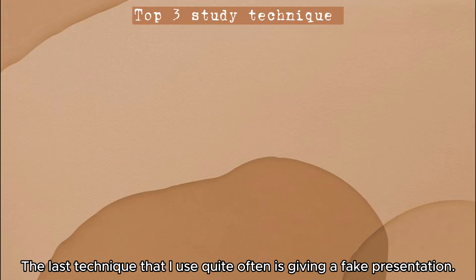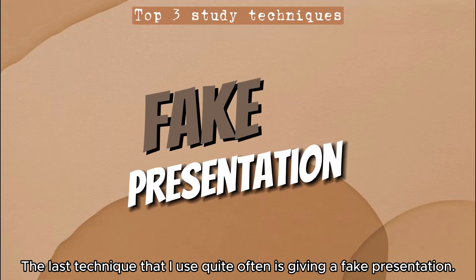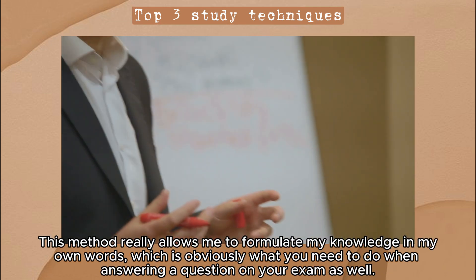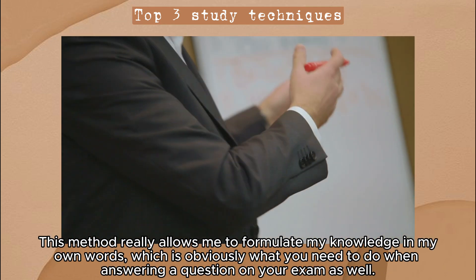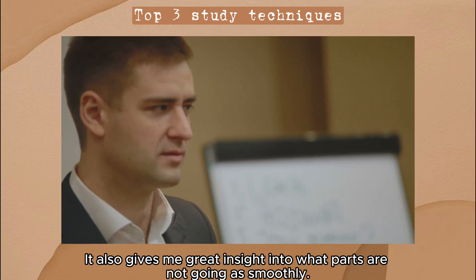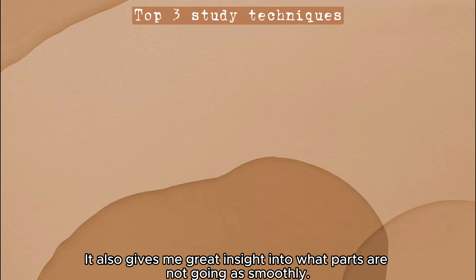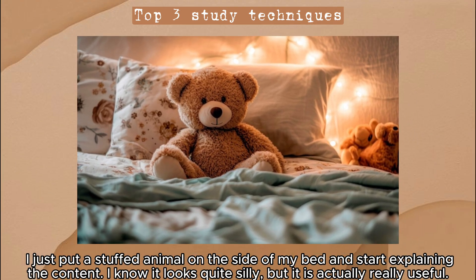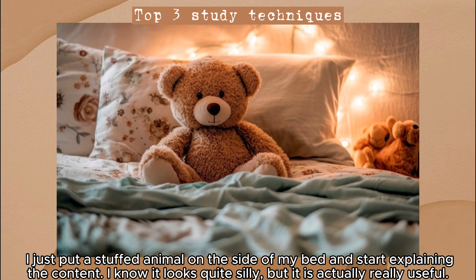The last technique I use quite often is giving a fake presentation. This method really allows me to formulate my knowledge in my own words, which is obviously what you need to do when answering a question on your exam as well. It also gives me great insight into what parts are not going as smoothly. I just put a stuffed animal on the side of my bed and start explaining the content — I know it looks quite silly, but it's actually really useful.